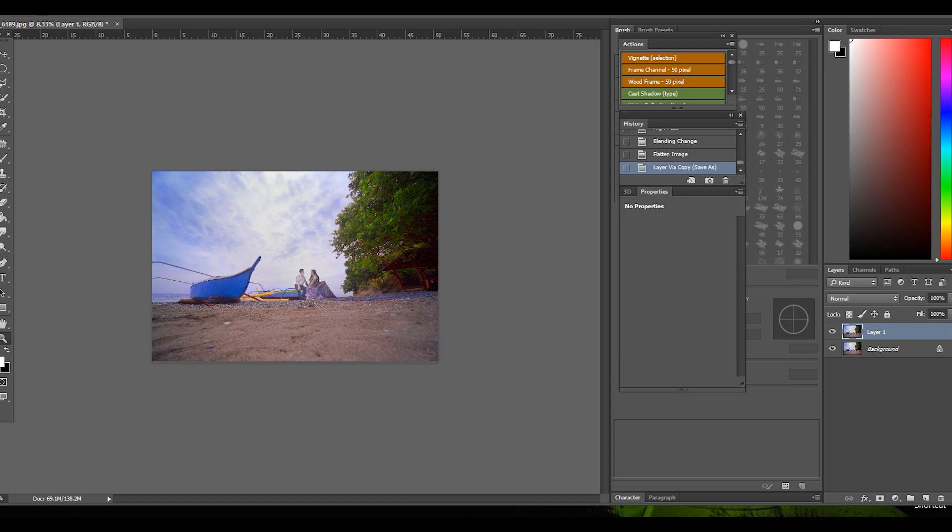So guys, this is just one of my ways on how to edit a photo. I know a lot of ways on how to edit a photo, but this way I usually do when I started in photography. It's just basic. I just want to teach you how to navigate Photoshop in a simple editing way.